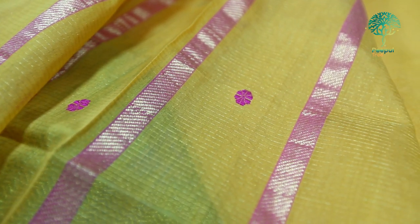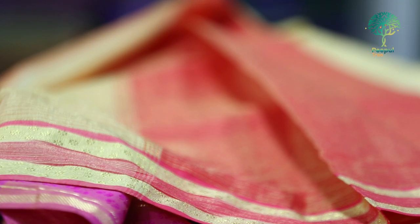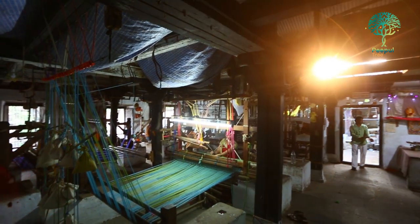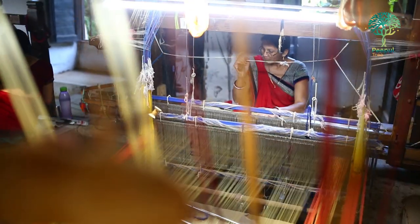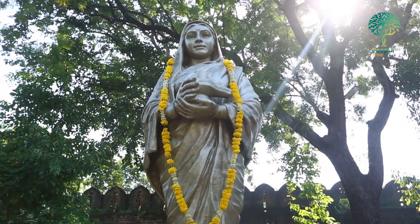Cool, rich, lustrous and light, the Maheshwari is really the perfect addition to your wardrobe. But what most people don't realize about this popular weave is that it is a young weave, which was developed in the 18th century thanks to the efforts of an enterprising queen.